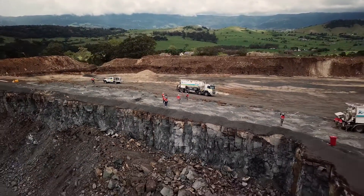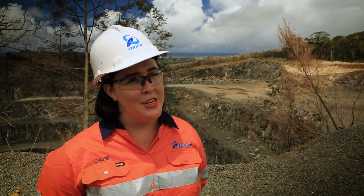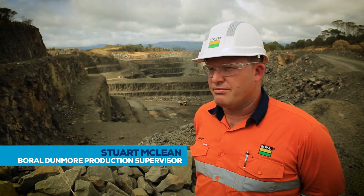This year we were able to roll out the Blast IQ platform, which has been a great collaboration between Orica and Borrell — their systems and procedures allowing a seamless transition from the start of mark-out to the end blast result. Blast IQ has been a great tool that we've received this year.